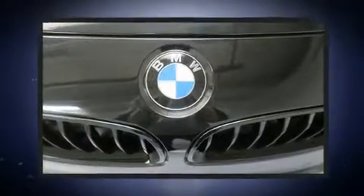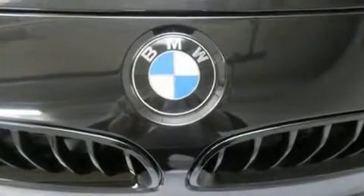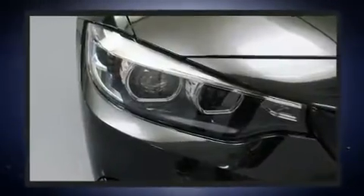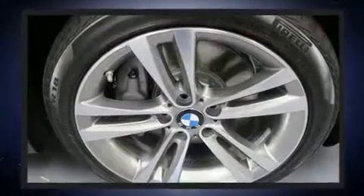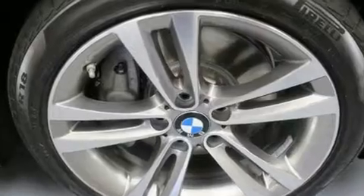BMW prioritized handling and performance with features such as speed-sensitive wipers, a leather steering wheel, a power seat, automatic dimming door mirrors, and a power moonroof that opens up the cabin to the natural environment.